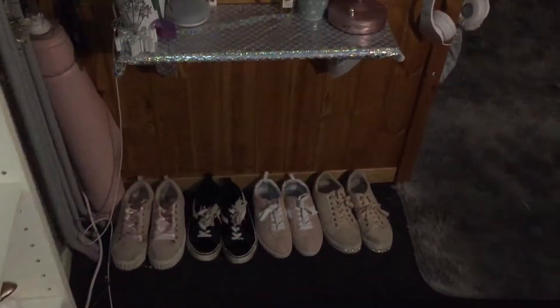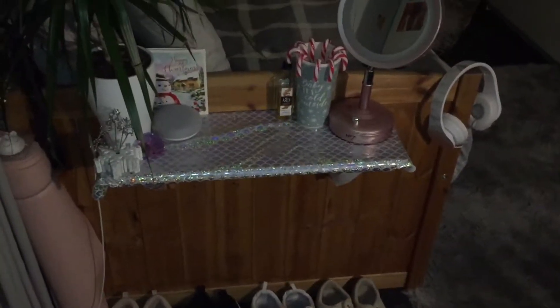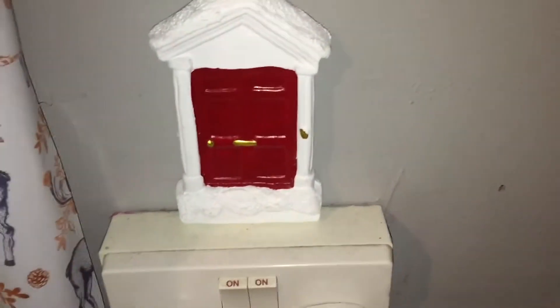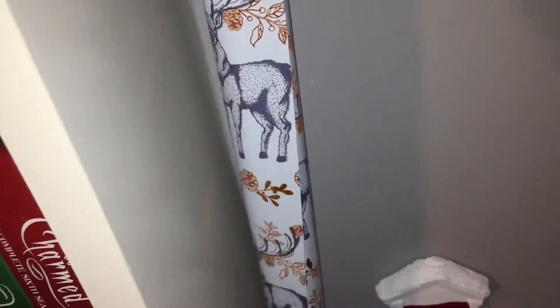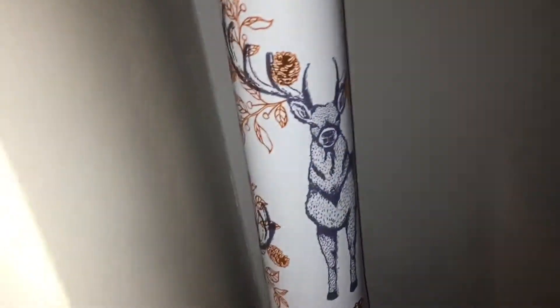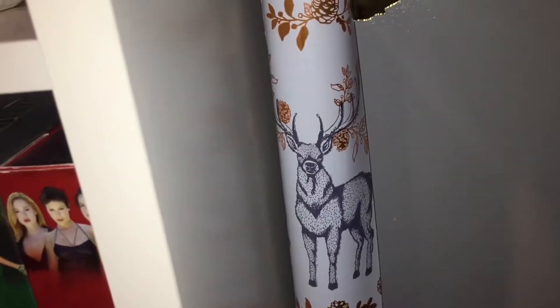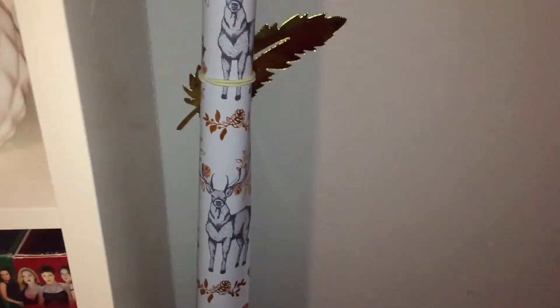I actually have my camera on flash so some things may reflect. When you first come in you do have my bookcase but there's nothing really Christmasy on here. Oh wait, there is a little elf door on my plug, and I also have my wrapping paper which has rose gold antlers on it — it's a reindeer! I bought that from Wilkinson's and I am in love with it.